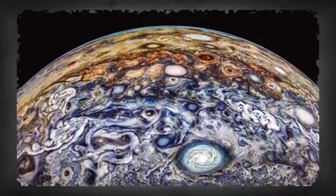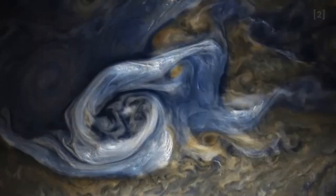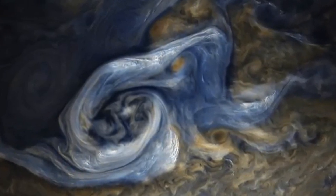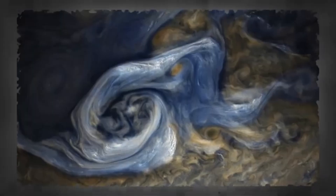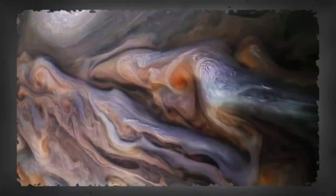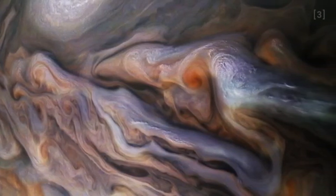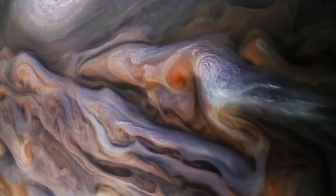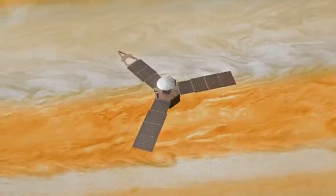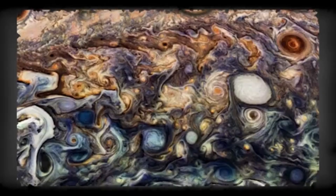Pictures so sharp they almost don't look real. And no, this isn't CGI. These are actual photographs, some taken just weeks ago by NASA's Juno spacecraft as it dives past the gas giant in its wild elliptical orbit. Others were captured by telescopes like the James Webb and Hubble, teaming up to scan Jupiter in infrared, ultraviolet, and visible light all at once. And some of the most beautiful shots were stitched together by regular people — citizen scientists — processing raw NASA data and turning it into planetary art.